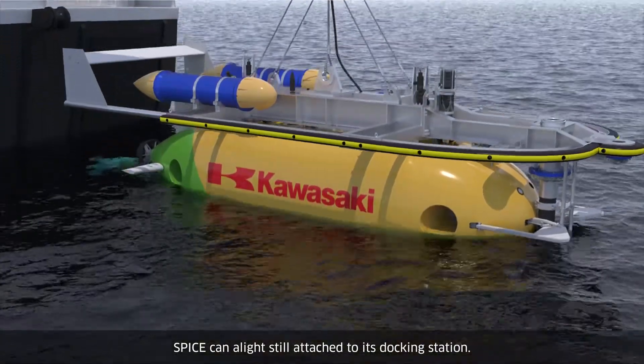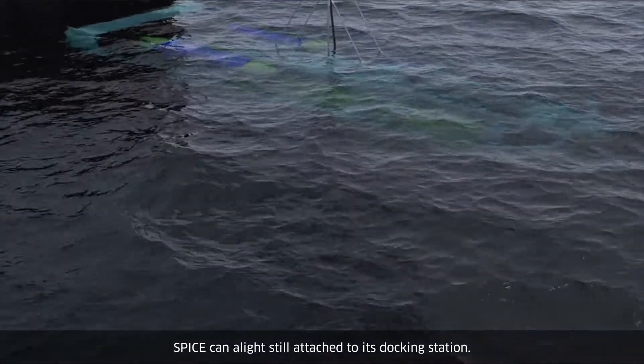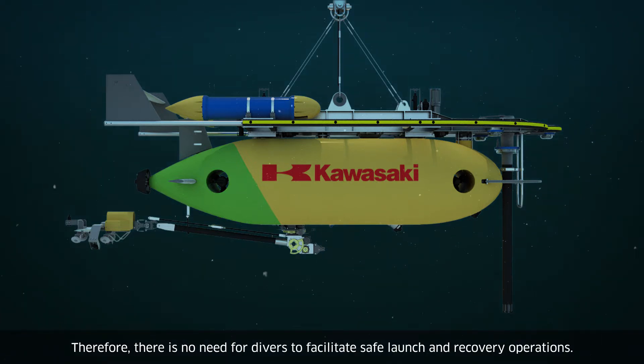It can be launched from and recovered to the docking station underwater. Therefore, there is no need for divers to facilitate safe launch and recovery operations.